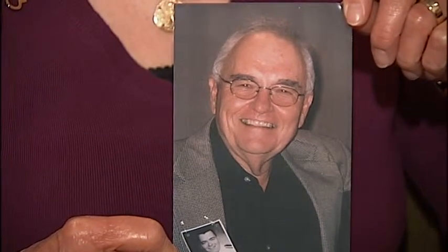Lloyd began to show symptoms of Alzheimer's in the spring of 2000 after he'd had a stroke. And Lloyd died this year, January the 7th.